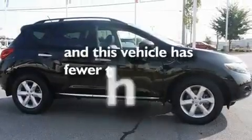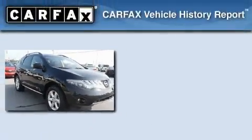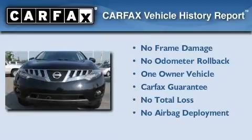This vehicle has fewer than 26,000 miles on the odometer. This Nissan has had only one owner, and it qualifies for the Carfax buyback guarantee.